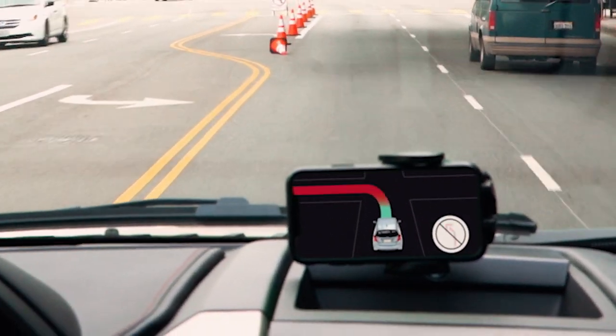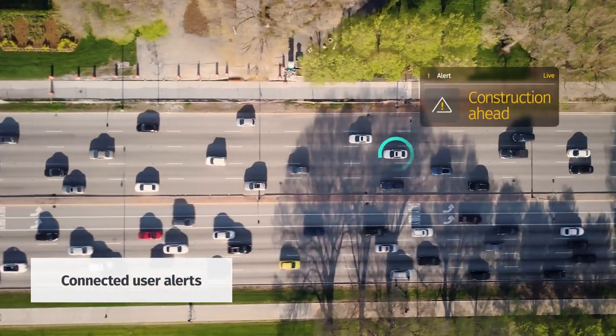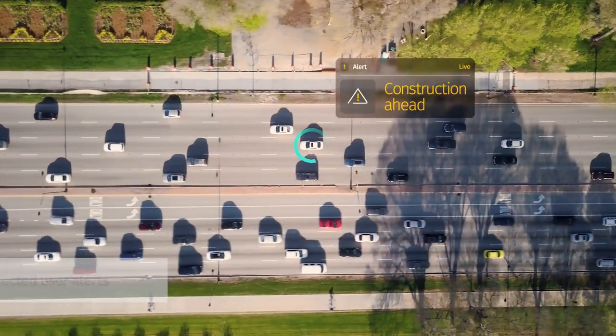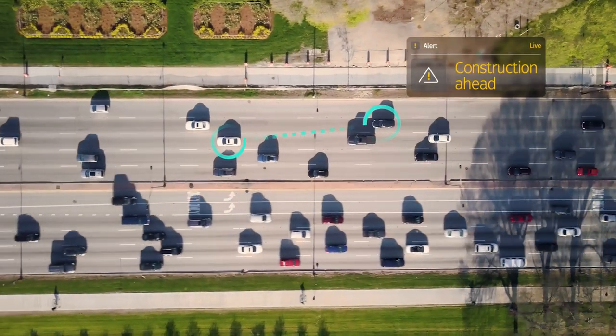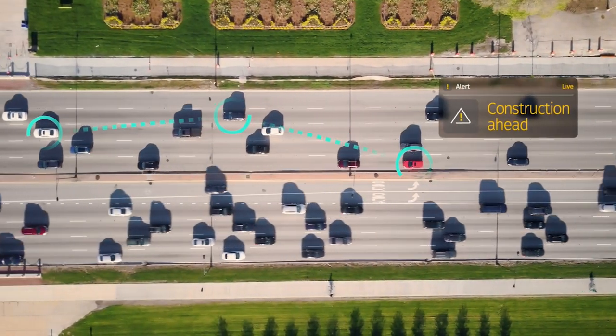'Road closed — continue going straight.' By using detections from vehicles up ahead, the SDK can alert drivers to accidents, road closures, and other hazards along their path, suggesting an alternate route if necessary so that they can arrive at their destination more safely.